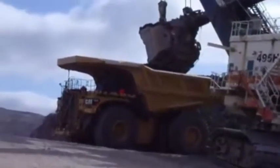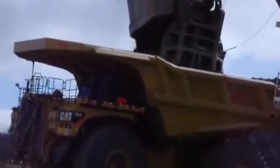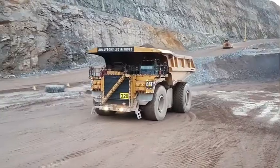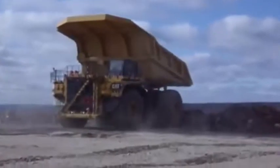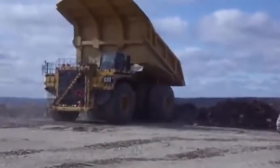Powerful Engine: The Caterpillar 797F is powered by a diesel-electric drive system, which uses a diesel engine to generate electricity that powers electric motors on each wheel. The truck is equipped with a 20-cylinder diesel engine that can produce up to 4,000 horsepower, making it one of the most powerful engines in the world. The engine is designed to deliver high torque at low speeds, which helps the truck to accelerate quickly even when carrying a heavy cargo.